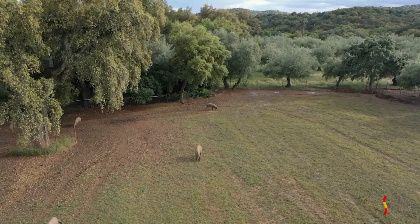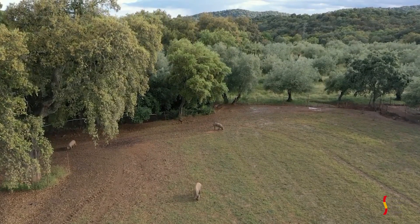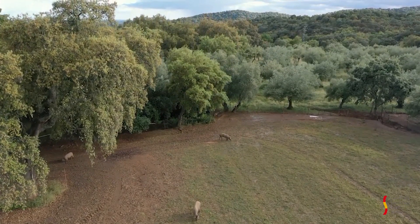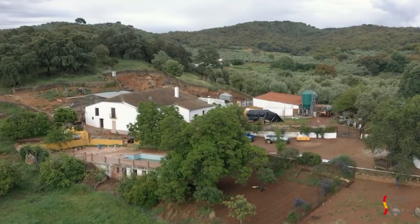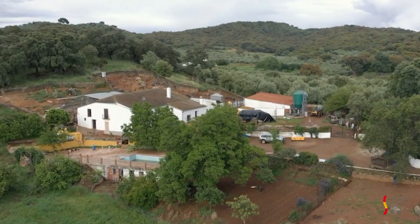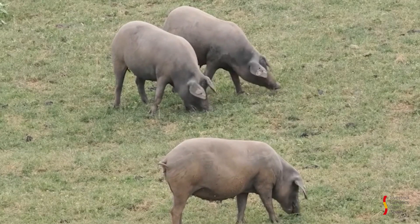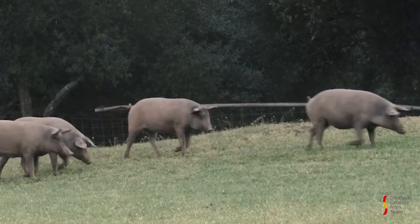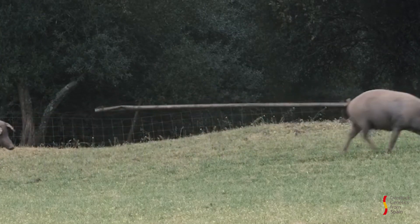The Iberian pig has certain racial characteristics that make it morphologically different from any other specimen of the porcine species, and identify it as such despite the existing diversity between individuals and varieties. This racial grouping has its origin in the Mediterranean subspecies of the wild boar, Sus scrofa mediterraneus.